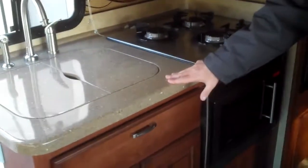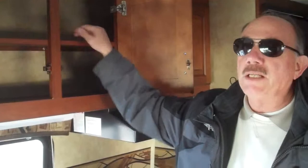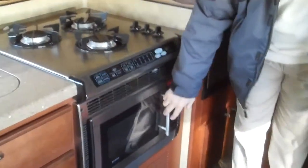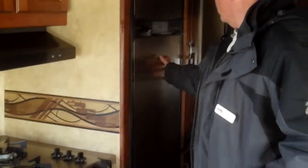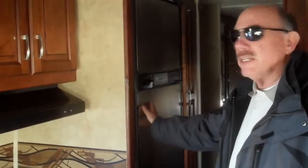Corian countertops are standard in this particular model. Raised cabinetry — all real wood — and the second shelves are actually bridged so they will not bow on you. Three burner stove, and you have a microwave convection oven below, which is really nice.